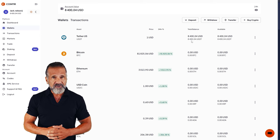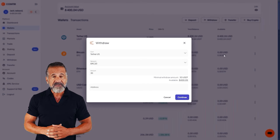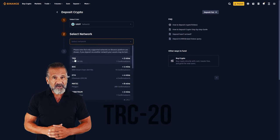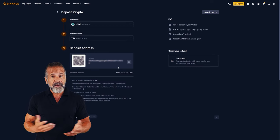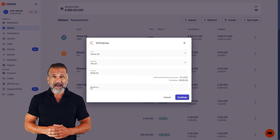To do so, go to the withdrawal section and enter your wallet address. Let's use Binance for this example, then return to Binance, find the deposit section, and for fast transactions select USDT TRC20. Head back to CoinTier, enter your Binance wallet address, specify the amount — in my case $8,400 — and click the withdraw funds button to transfer the money to your Binance balance.